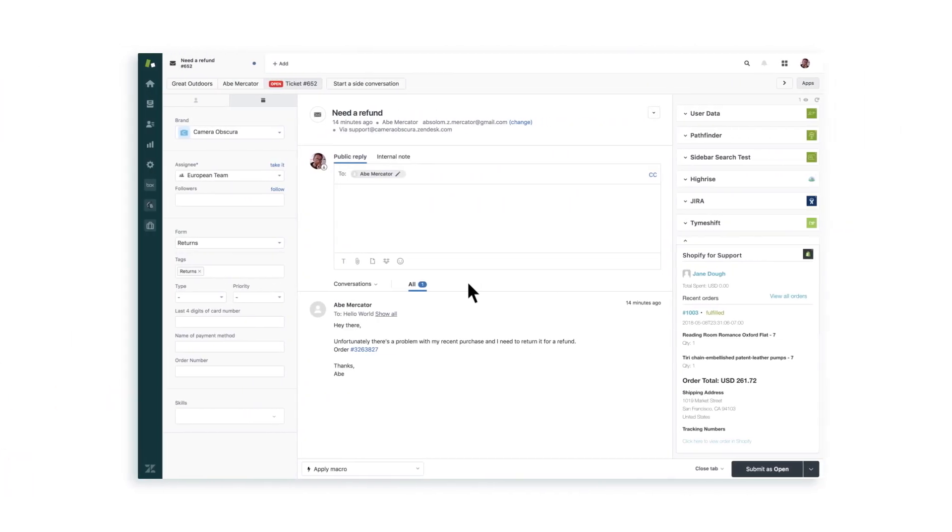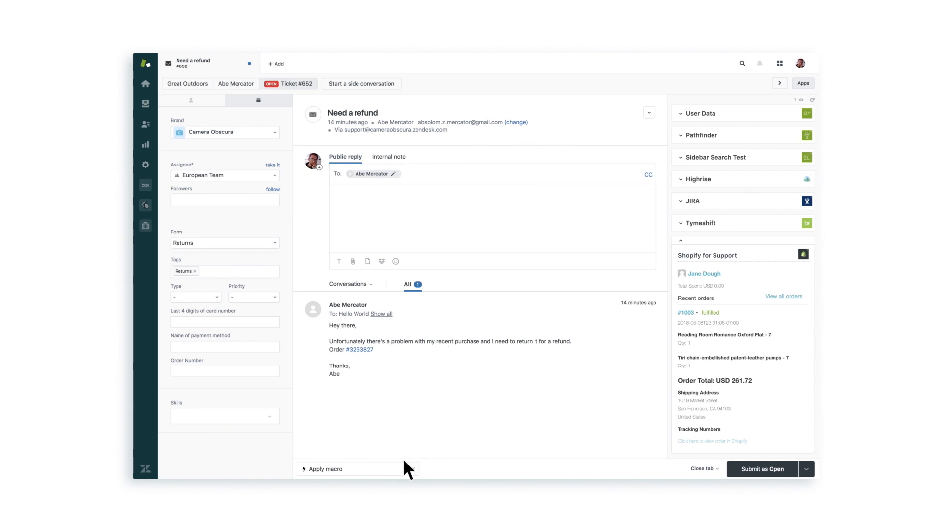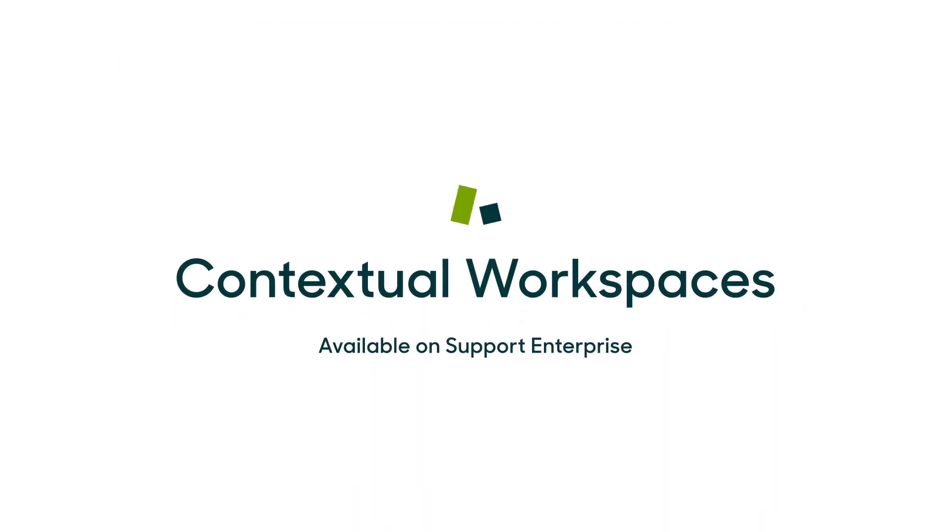Now, whenever an agent opens a ticket that meets those conditions, they automatically have everything they need to solve the ticket as quickly and as easily as possible. And that's contextual workspaces, another way to optimize the agent experience.